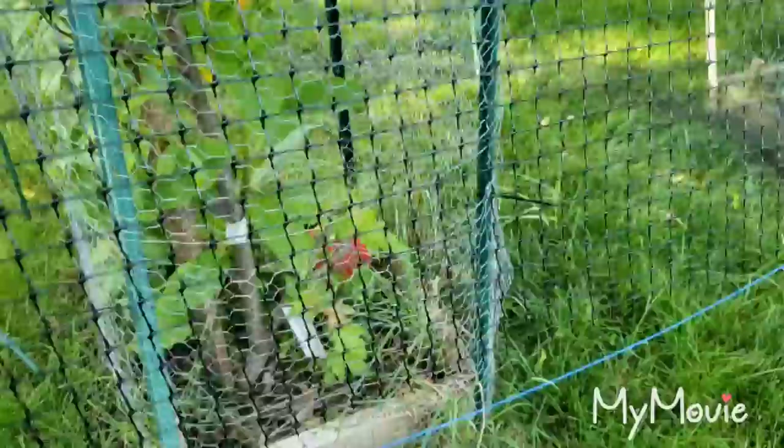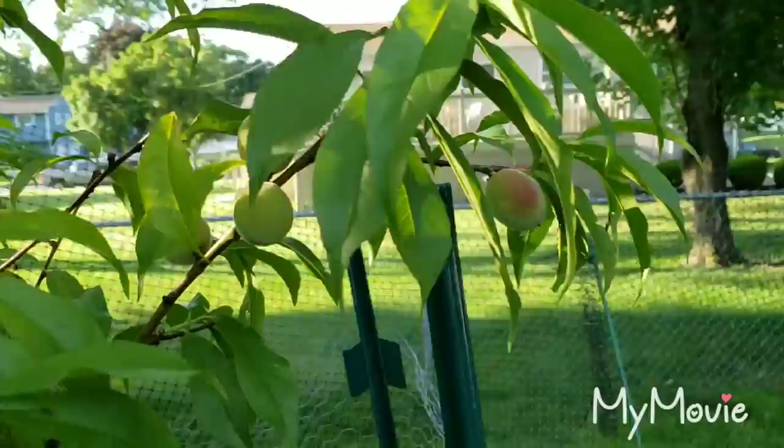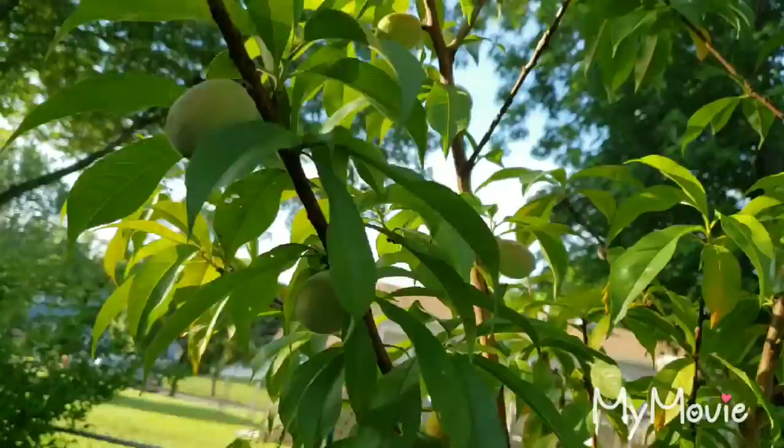Good morning! Just want to give you guys a quick view of the yard and garden. Here are the fruit trees — this is the peach tree, and as you can see, we have a lot of peaches on this tree.